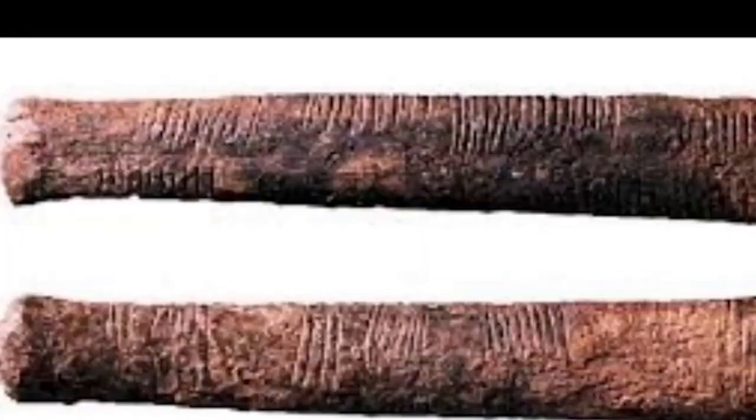However, because the Lebombo bone is broken at one end, there are doubts whether the 29 notches are the total number that were originally etched into it. While other bones found in other parts of the world also have notches, there has been no consistent notch tally — many of them only have notches ranging in number between 1 and 10.